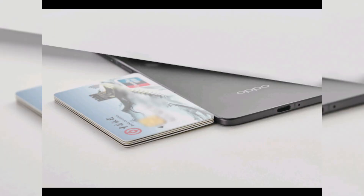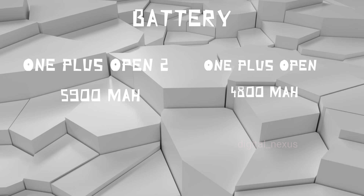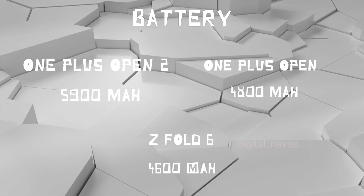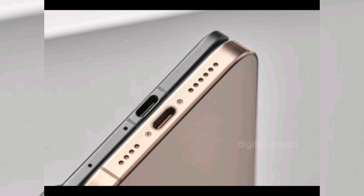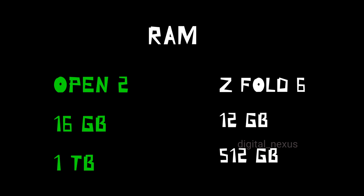More power, less worry. The latest silicon carbon battery boosts the battery capacity compared to the Z Fold 6 and the original OnePlus Open. Not only does it offer bigger battery capacity, but it also supports wireless charging this time compared to the last version.